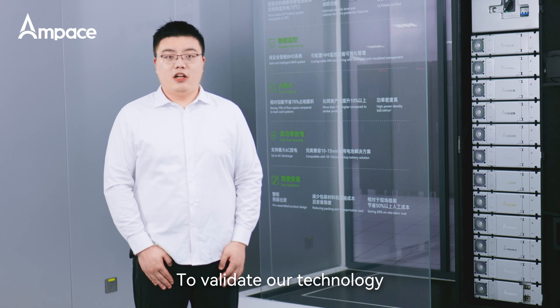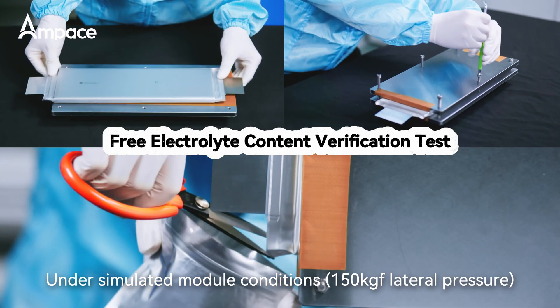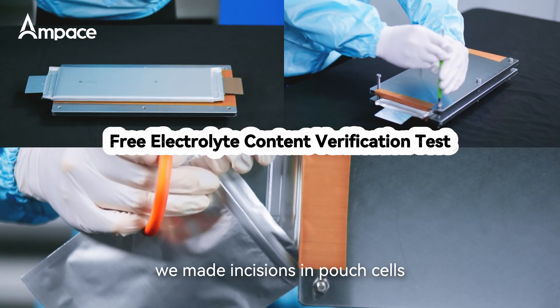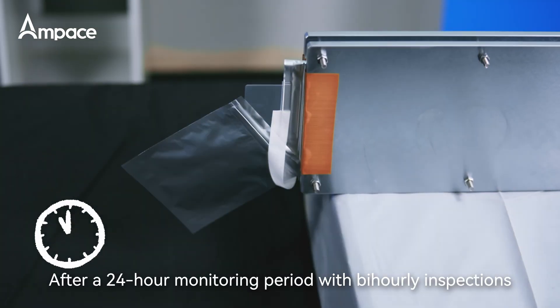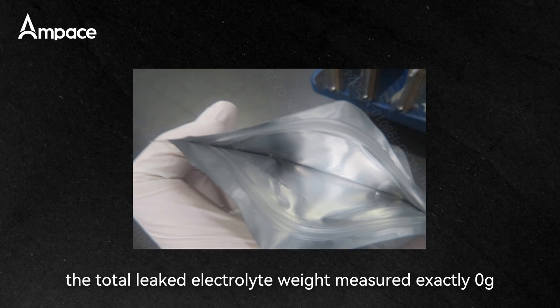To validate our technology, we conducted electrolyte retention testing. Under simulated module conditions with 150 kg of lateral force, we made incisions in pouch cells and collected potential leakage with aluminum film. After a 24-hour monitoring period with bi-hourly inspections, the total leaked electrolyte weight measured exactly zero grams.